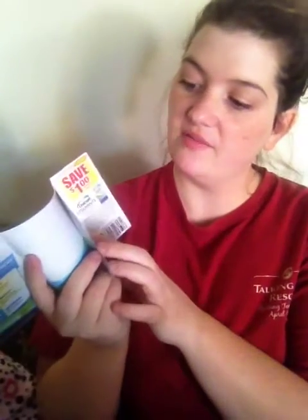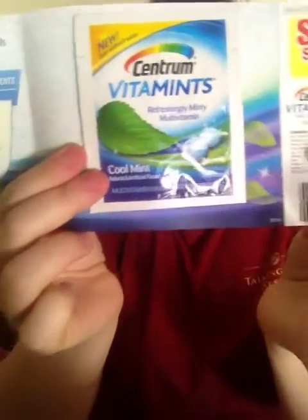I got this from Centrum Vitamins. There's this little pack that opens up like this. It has Centrum Vitamins Refreshingly Minty Multivitamin. There's two of them in there.